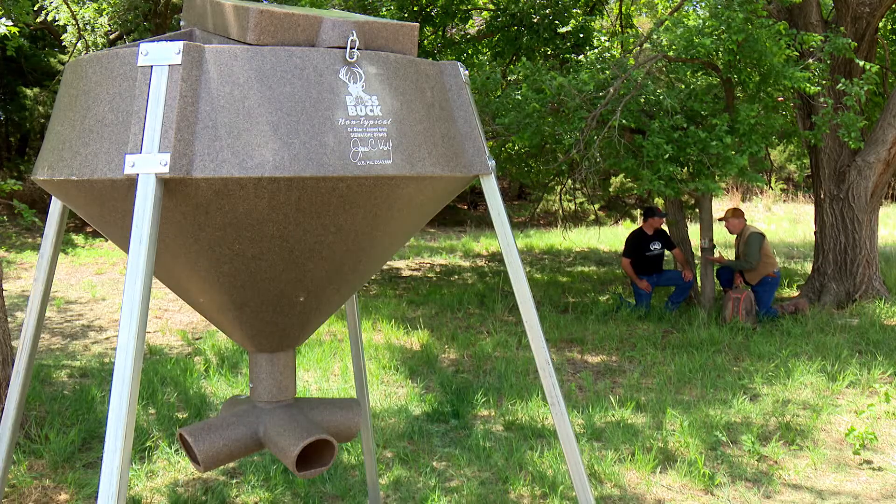We'll take a look at the map, figure out where we want to hang some cameras, get out in the field and get these cameras running. We can talk about exactly how to conduct one of these trail camera surveys, because it's very important to do it right. I want to get across to folks the proper way to do a camera survey.